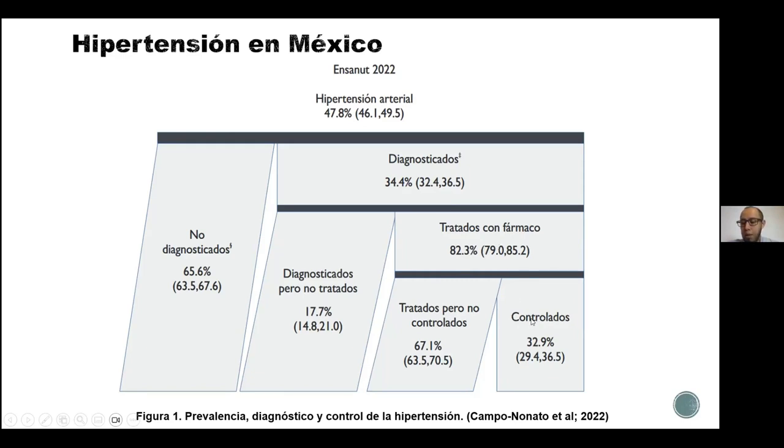Y solamente se encuentran bajo control de su presión arterial el 32.9%. Esto nos indica que los tratamientos farmacológicos, a pesar de que se están administrando, de que las personas los están consumiendo, de que ya tienen un seguimiento, no están funcionando de manera adecuada.